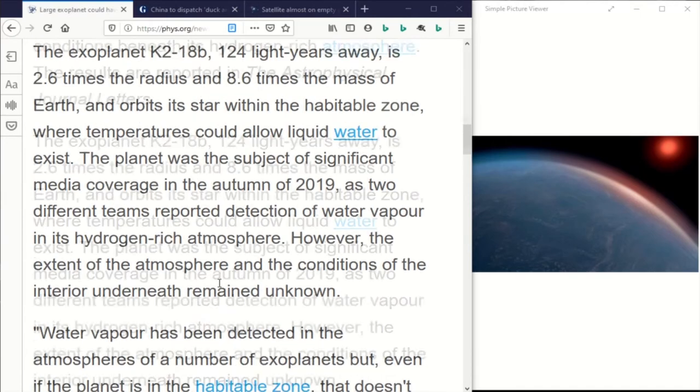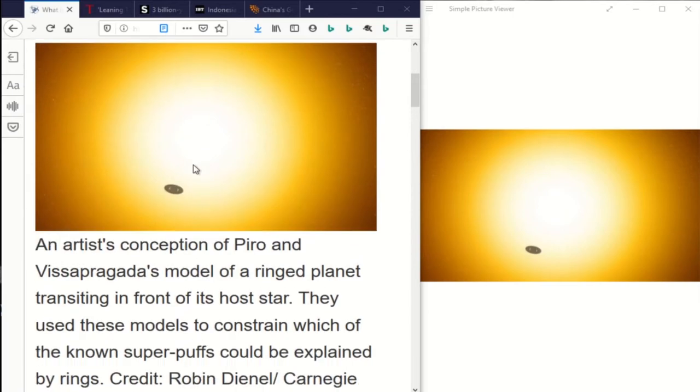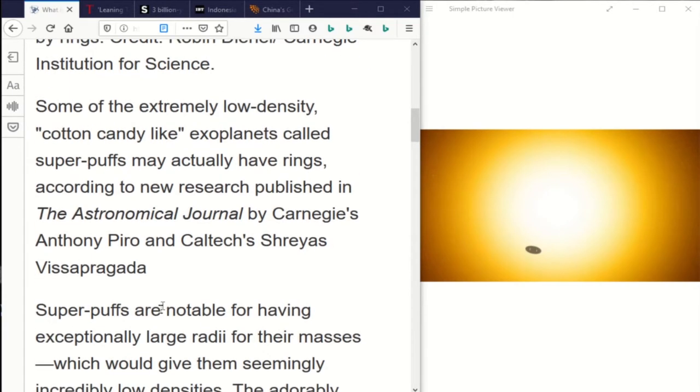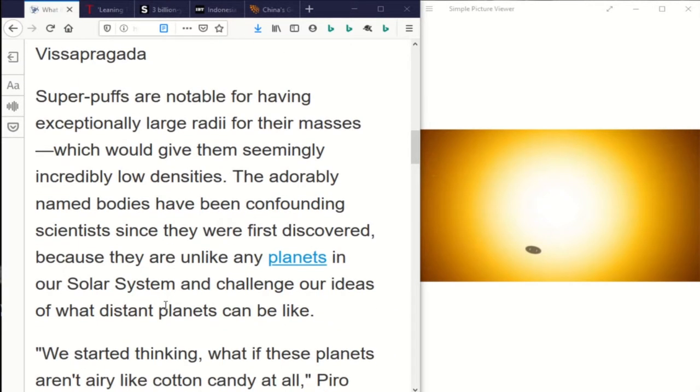I think I reported about cotton candy planets before, but these super puffs — scientists are rethinking that perhaps their large radii compared to their mass is due to them having rings instead of just being really big.